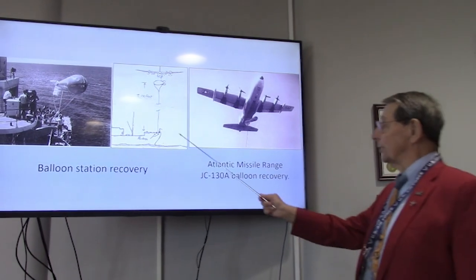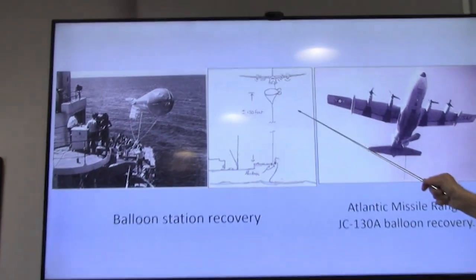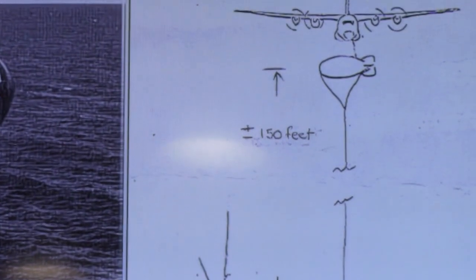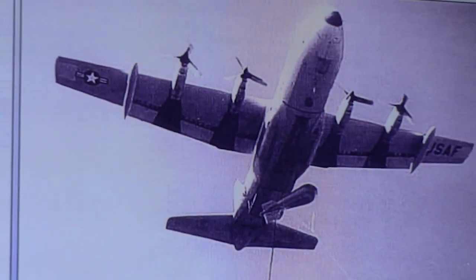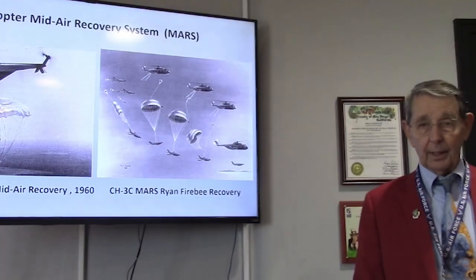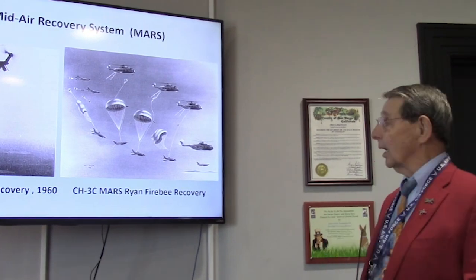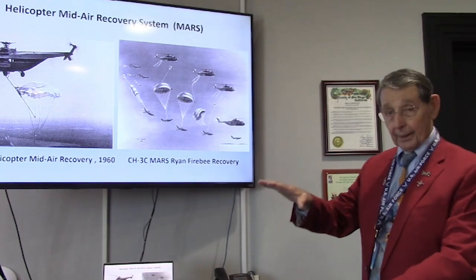They later made it safer by using a balloon — the aircraft would come along and snatch the balloon rather than snatch off the fan tail of the ship. That process was also carried out down in the Atlantic Missile Range, catching ephemeris data and satellite tracking data using the same balloon-snatch process. They also decided to try catching things with helicopters — helicopters could descend upon the package and engage the parachute with less energy conflict.